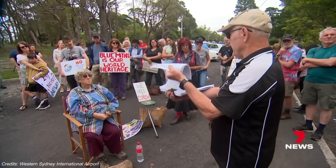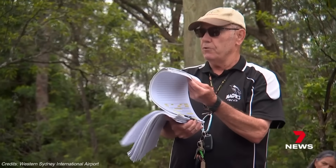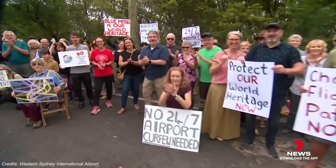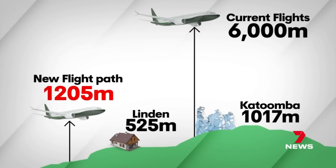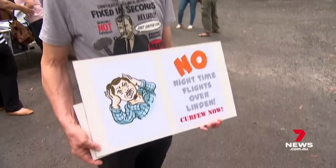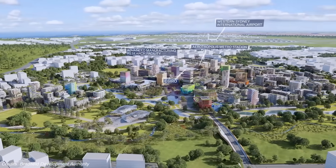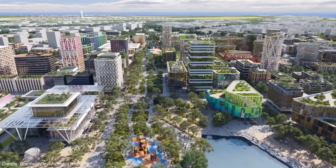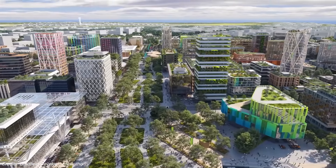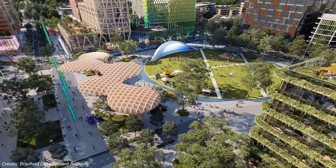But big plans come with big risks. The most controversial is noise. WSI's 24/7 operation is a game-changer for airlines, but it also means night flights over residential neighbourhoods. Community groups and health experts have raised concerns about sleep disturbance, heart health and mental wellbeing. Then there's coordination — the airport, metro line, highways, freight hubs and Bradfield City all depend on perfect timing across three levels of government and eight local councils. If even one part slips behind schedule, the whole system suffers.